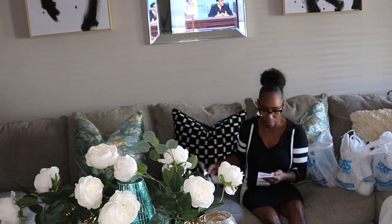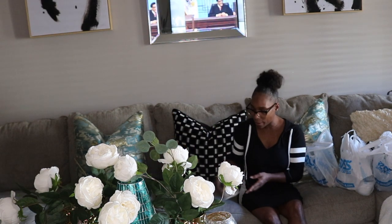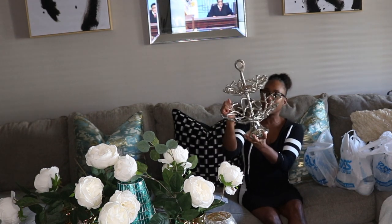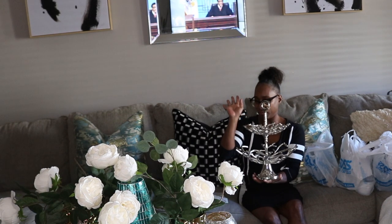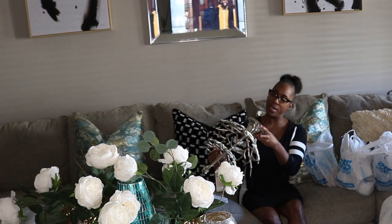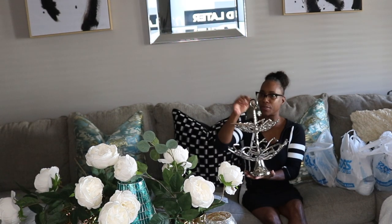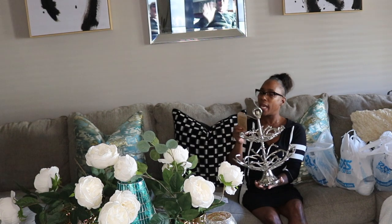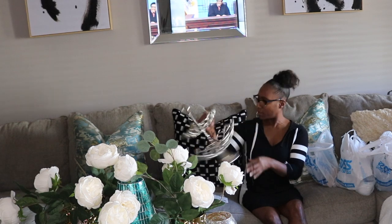I also picked up this cute little branch accessory holder. You could use it for fruit or whatever else you can think of. This was $24.99 — they call it a tabletop piece. I'm using mine for my coffee cups. It was handcrafted in India and I absolutely adore the look of it.